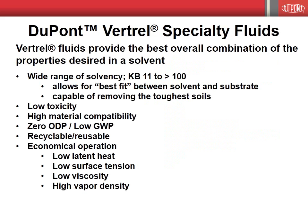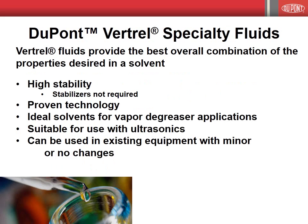In conclusion, Vertrell specialty fluids provide the best overall combination of the properties desired in a solvent. A wide range of solvency allows for a best fit of the solvent to the application, and with KB values up to and exceeding 100, Vertrell fluids are capable of removing the toughest soils. This wide range of solvency is accompanied by low toxicity, high material compatibility, low environmental impact, and economical operation. The Vertrell fluids are highly stable; the addition of stabilizers is not required, hence the use of the Vertrell fluids is essentially maintenance-free.